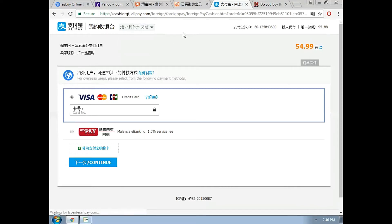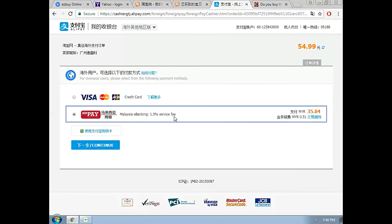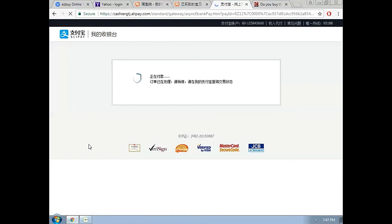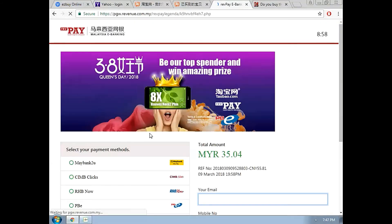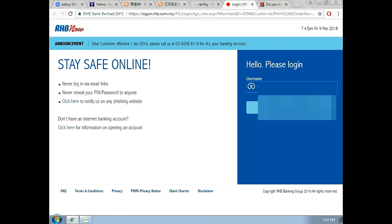Please take note, it should be this menu. I am using RHB bank debit card.